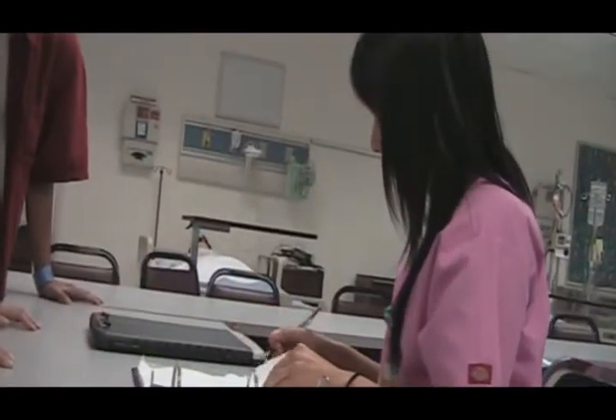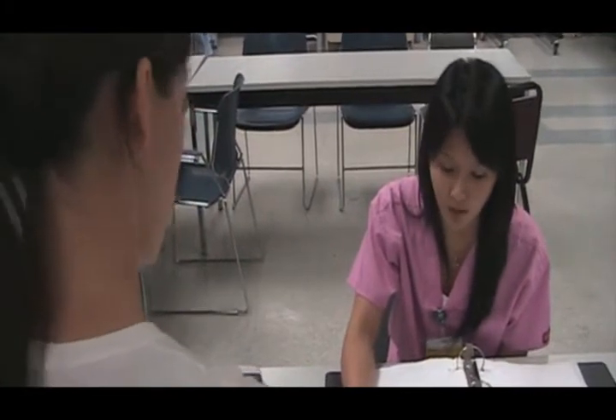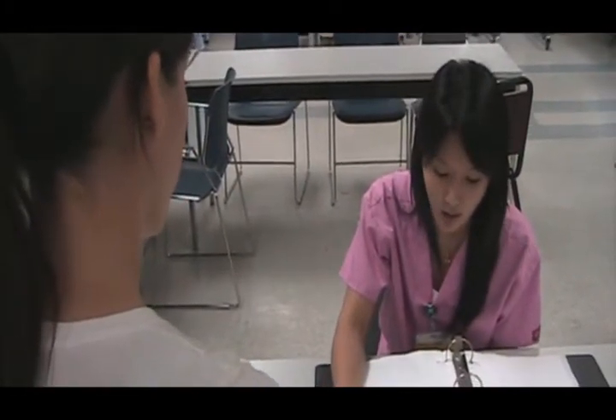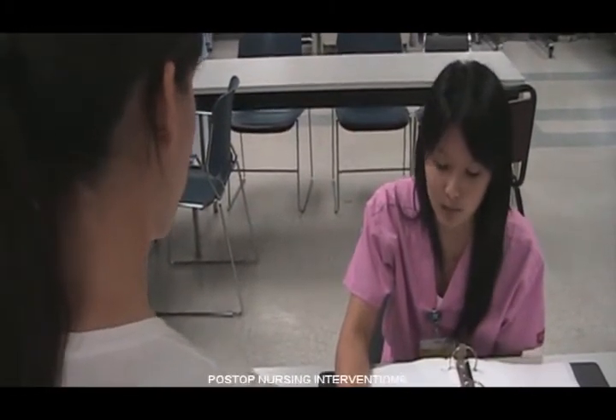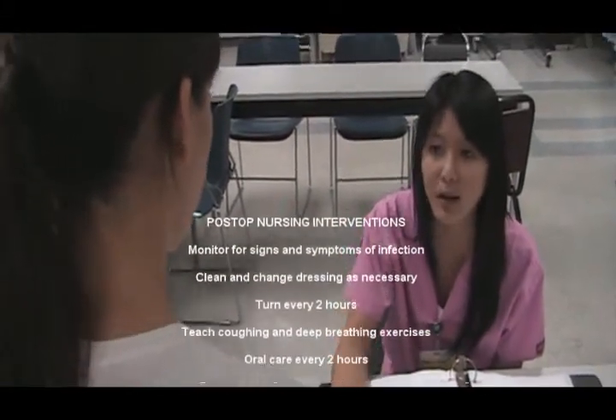Excuse me, nurse. Hi. We were sent by the PACU nurse. We're looking for our friend Tyler Knoll. Tyler Knoll? Let's see. So Tyler Knoll — he's actually my patient right now. He came from PACU. He had a partial gastrectomy. I checked his vital signs and he's stable right now.